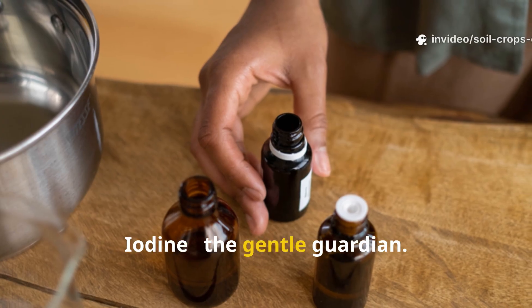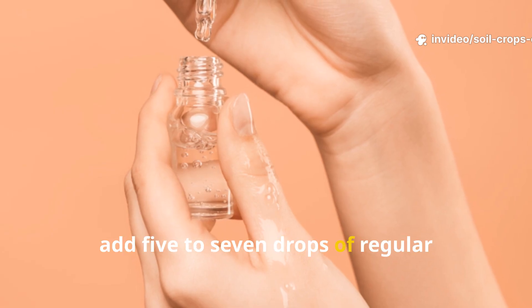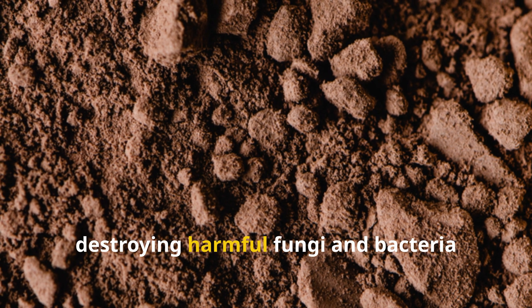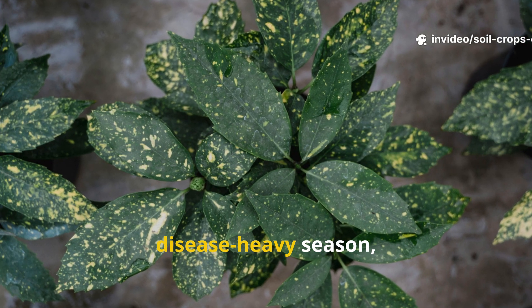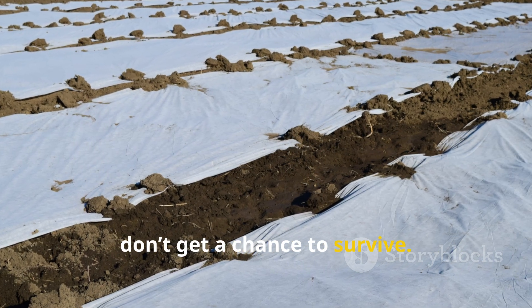Iodine — the gentle guardian. As a finishing touch, add 5 to 7 drops of regular pharmacy iodine per 10 liters of water. It acts as an antiseptic, destroying harmful fungi and bacteria while leaving beneficial microbes untouched. This is particularly effective after a disease-heavy season, ensuring that overwintering pathogens don't get a chance to survive.